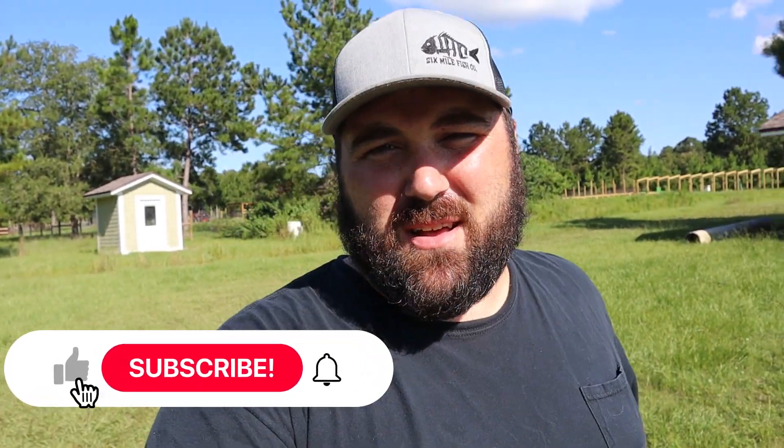Hey guys, what's going on, Rick here. Today I'm gonna be doing kind of like a vlog style video, haven't done one in a while. There's a lot of things that have changed on the farm, so come along with me. Before we start though, make sure you guys ring that notification bell and subscribe to the channel. Let's get started.